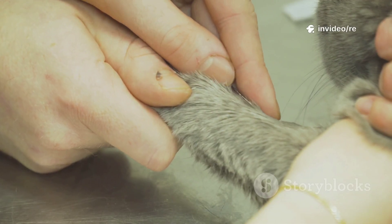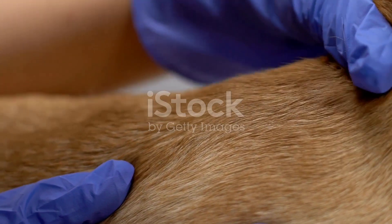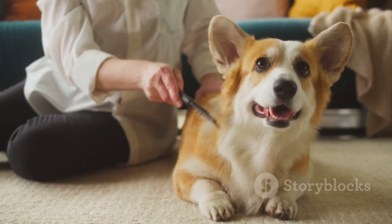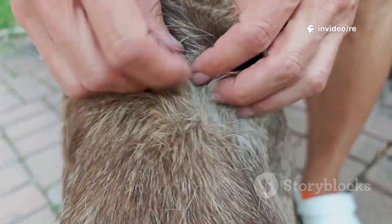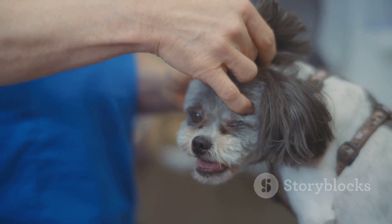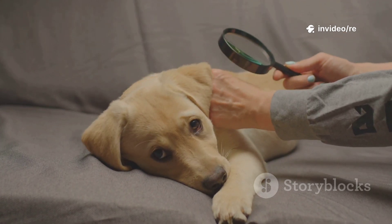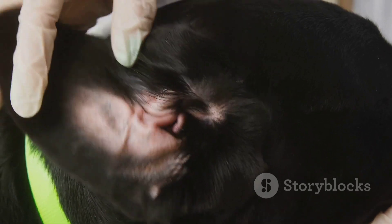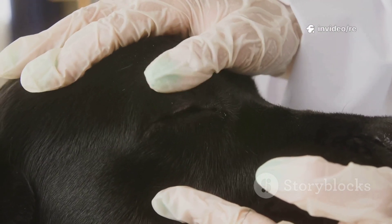A daily tick check is an essential part of your routine, especially after your dog has been outside. This hands-on patrol is your secondary line of defense and your best opportunity to find and remove a tick before it has time to transmit disease — a process that can take 24 to 48 hours. Make it a positive experience; turn it into a special grooming or massage session after your evening walk. Use your fingers to carefully feel for small bumps or lumps, checking in and around the ears, under the collar, between the toes, and in the armpits and groin area.